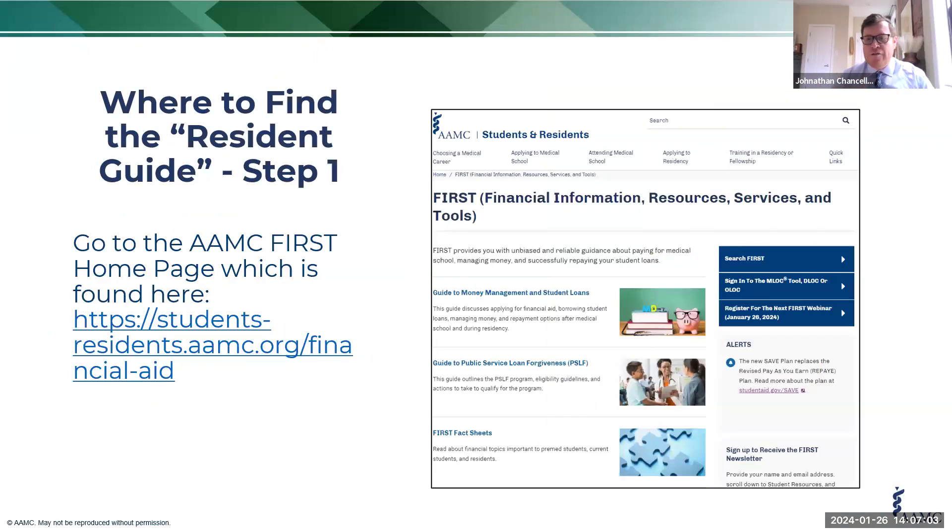Where can you find this great publication? You're going to first go to the AAMC FIRST homepage. The guide to money management and student loans is right at the very top. I've already got a great question — yes, this new guide to money management and student loans is a replacement to what used to be called the Education Debt Manager, our EDM. This guide has not only all of the information that was contained in that, but much more.